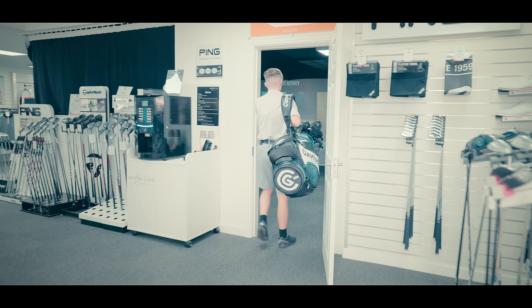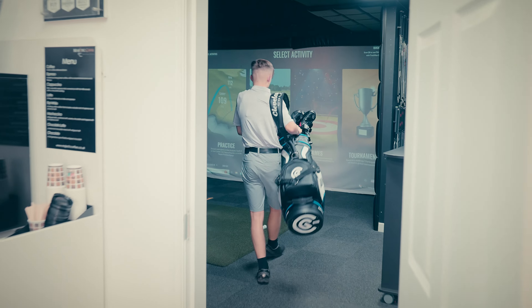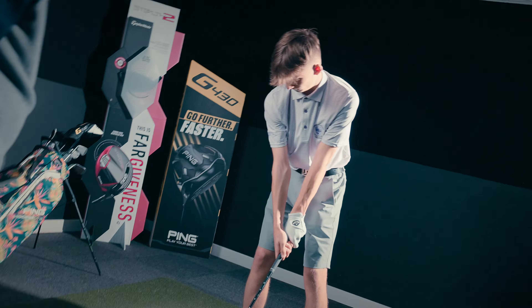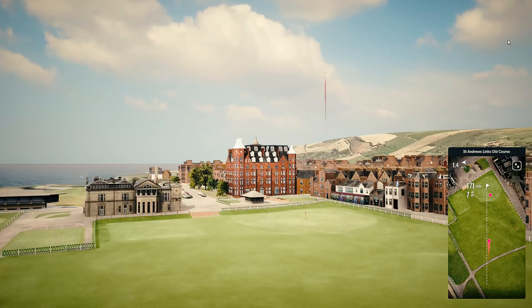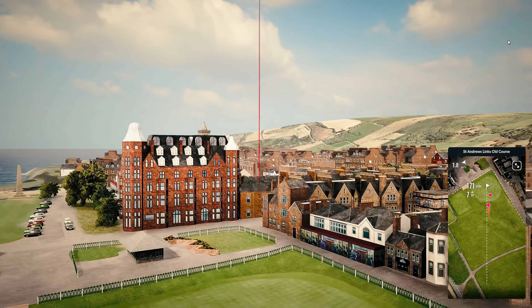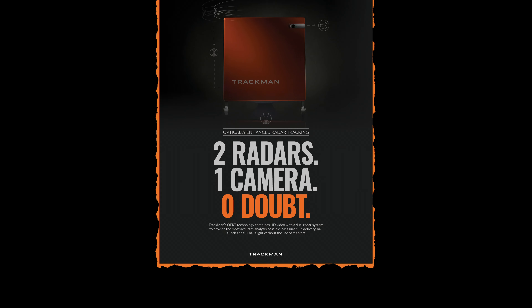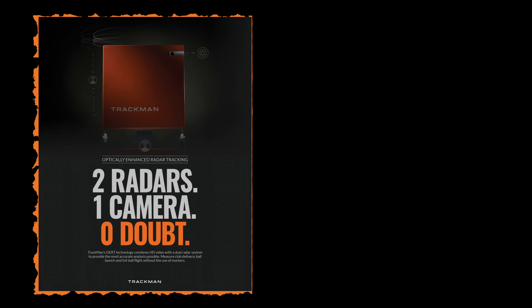Welcome to Ryan Delaney's Pro Shop, a golf haven nestled in the heart of Dumfries & Galloway Golf Course, where cutting-edge technology meets golfing excellence. Get ready to take your game to the next level with the TrackMan 4, a state-of-the-art golf launch monitor.